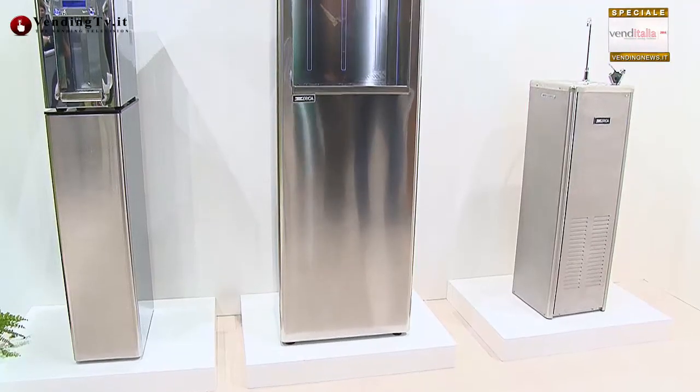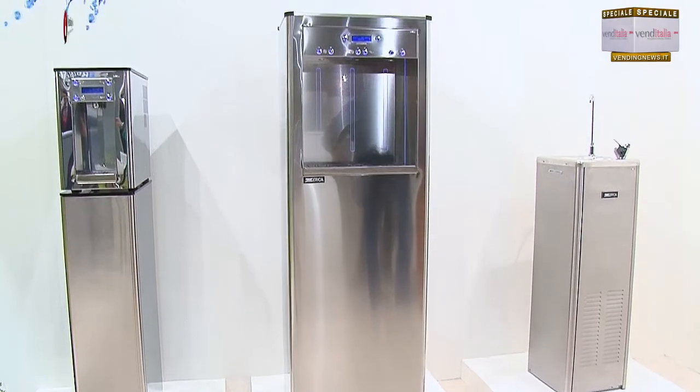Zerica ha brevetti particolari come l'HPDC, che riesce a refrigerare l'acqua in soli 3 minuti dove un normale compressore ne impiega circa 20, e il Silver Turbo Clean, un altro sistema di refrigerazione che ha portato questa novità sul mercato circa 30 anni fa. Ora a Venditalia 2014 esponiamo una serie di macchinari, ma ce n'è uno in particolare che merita una presentazione dedicata.